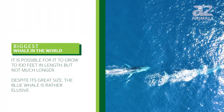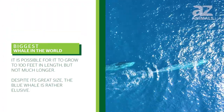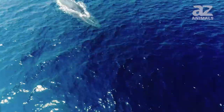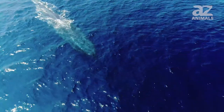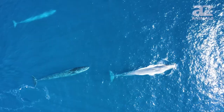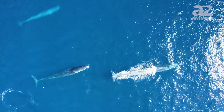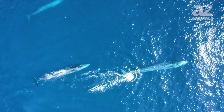It is possible for it to grow to 100 feet in length but not much longer. Despite its size, the blue whale is rather elusive. No one, for example, has ever seen two blue whales mate or seen one give birth. As it is endangered, it can no longer be collected for study and some of what scientists know about it is inferred. Here are some things people do know about this awesome animal.